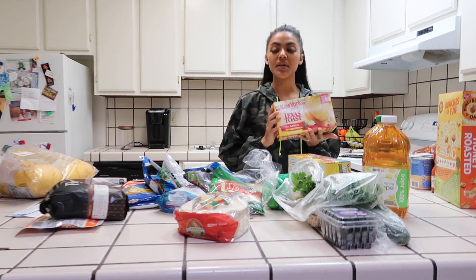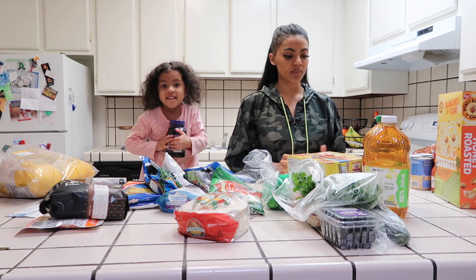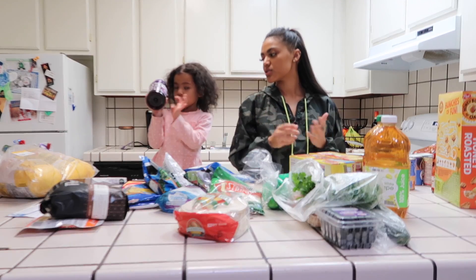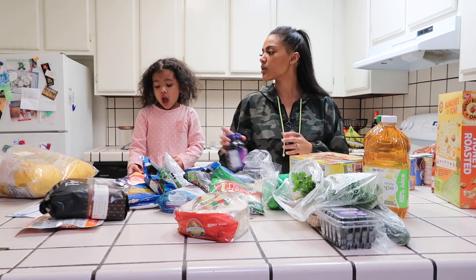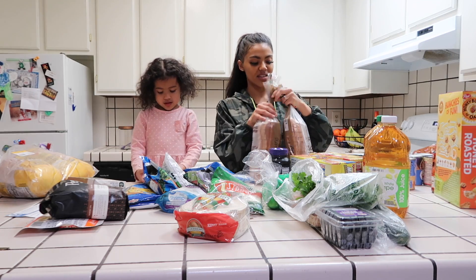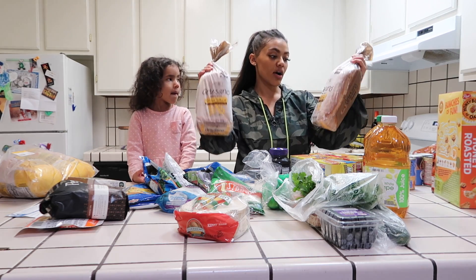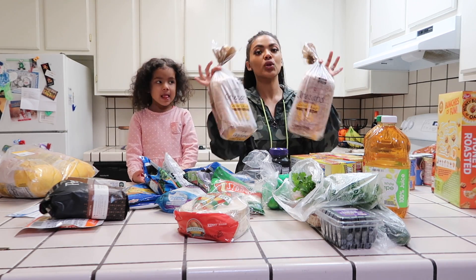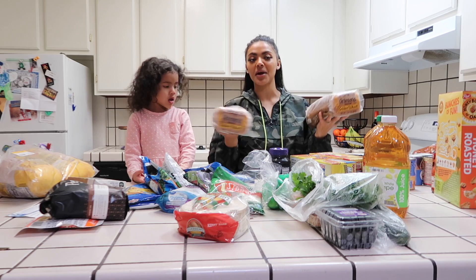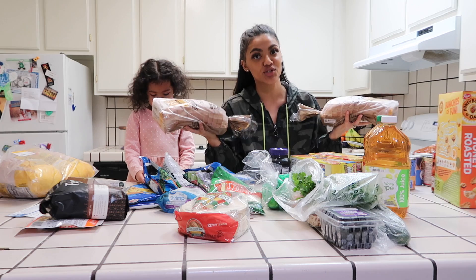The next thing we got is Texas toast because we are having pasta, so I can definitely pair this with something we're having. We got jelly from the store for peanut butter and jelly, because we do live off of peanut butter and jellies in this house — good source of protein and fruit. We are obsessed with this Artesano bread. We get two loaves a week because one won't get us through, and these are about $2.80 each. If you haven't tried it, definitely go try it.